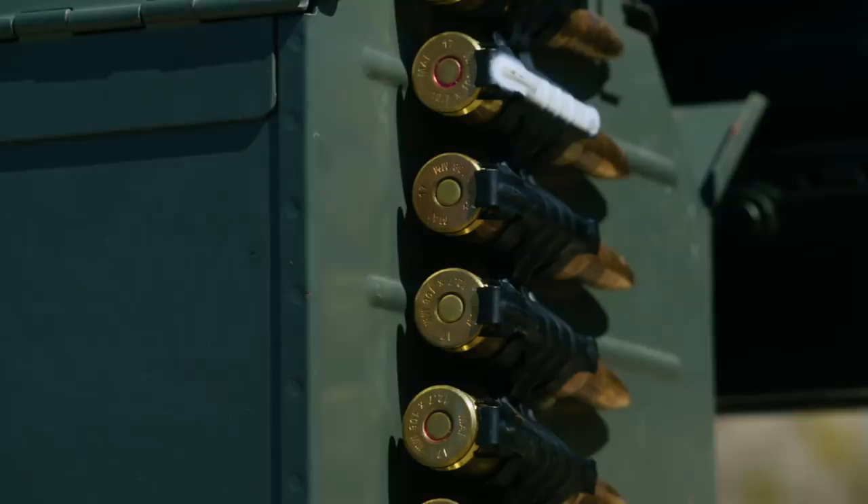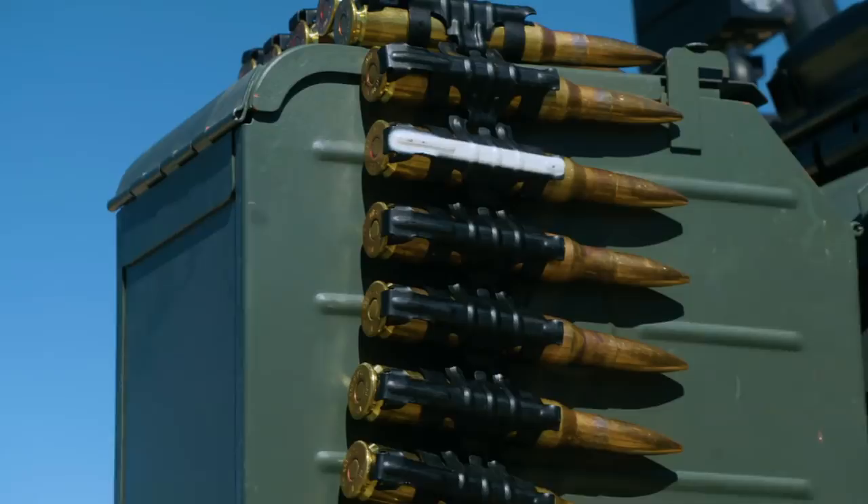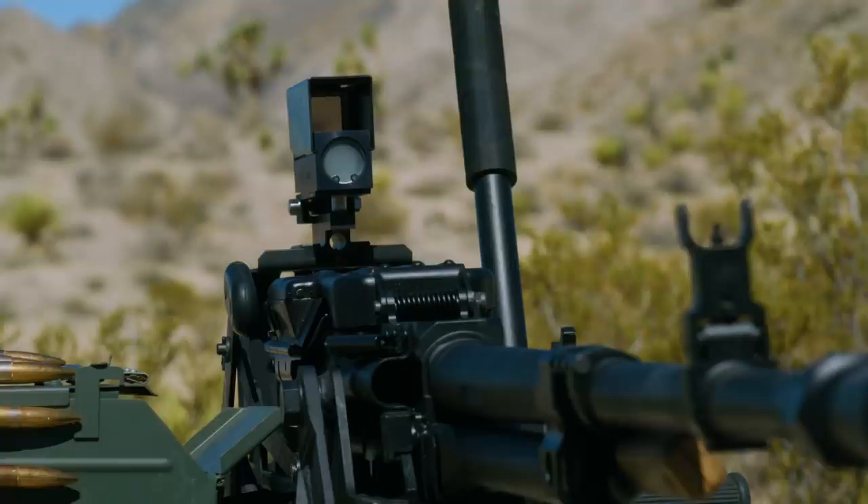The Soviet NSV is a gas-operated, belt-fed machine gun firing the 12.7x108mm at around 700-800 rounds per minute.